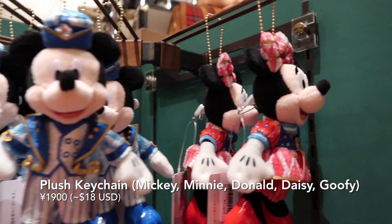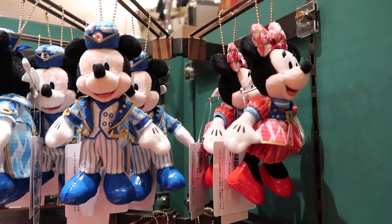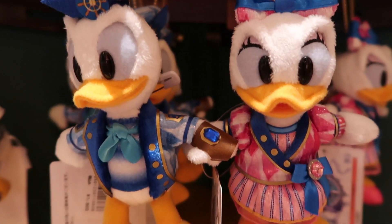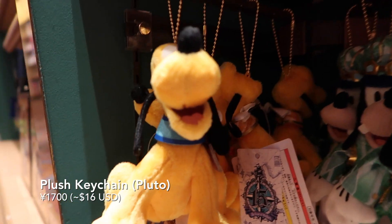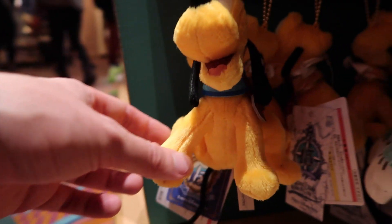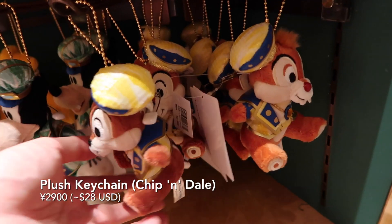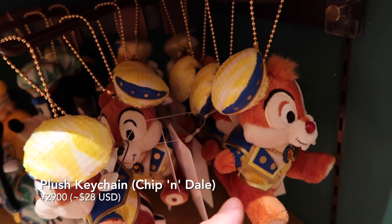First up we have Mickey and Minnie in these plush keychains, and they're wearing their new outfits. Down here we have Donald and Daisy. And of course Pluto — we can't forget him. He has this nice little collar with his crystal. And over here we have Goofy. And last but not least, Chip and Dale in their really adorable yellow and blue outfits for the grand finale.